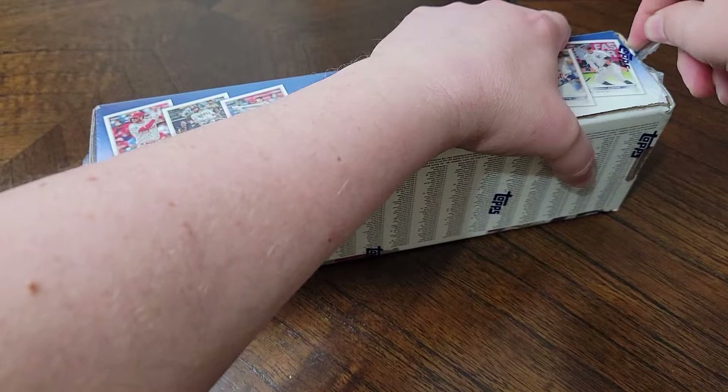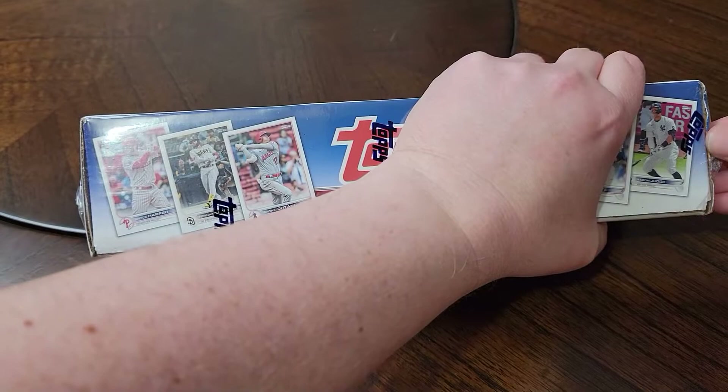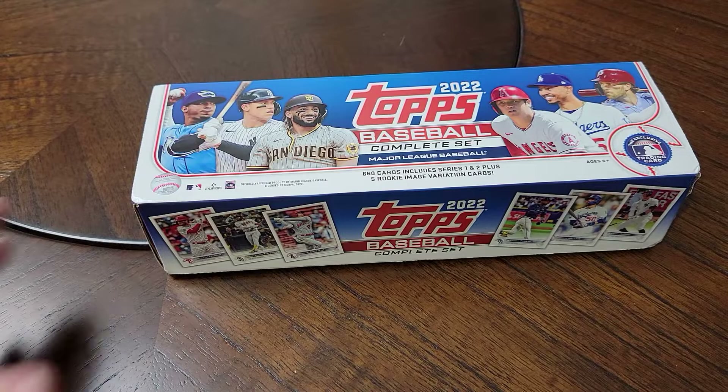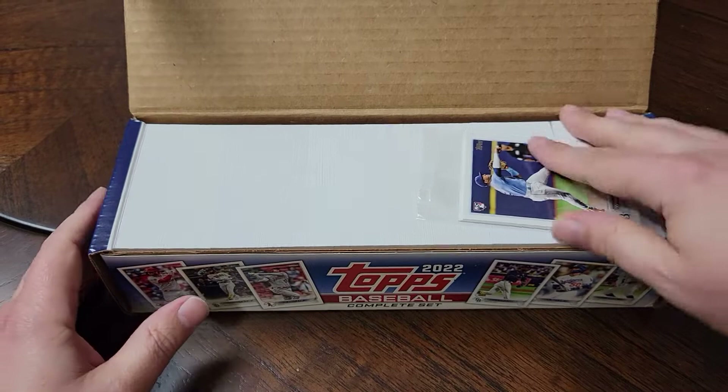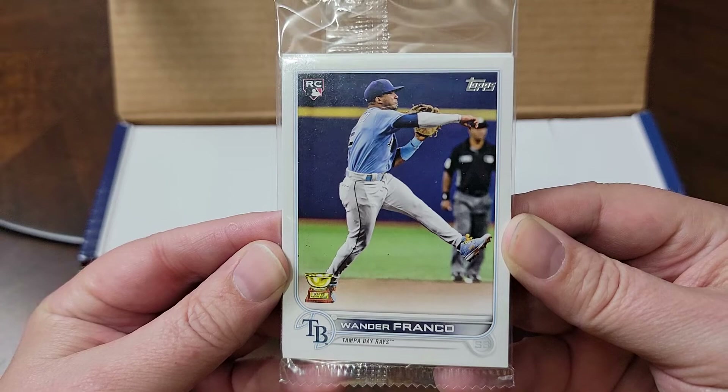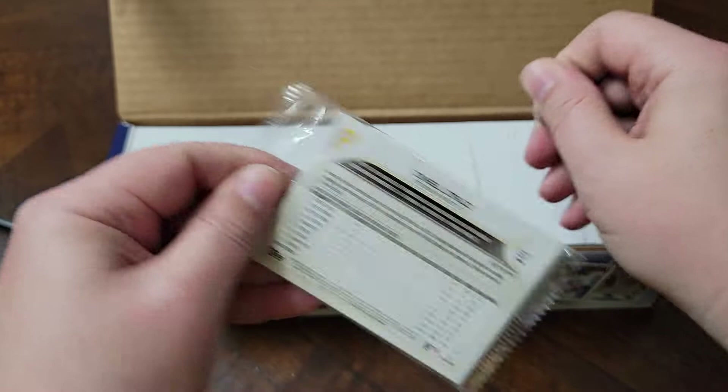So here we go. Crack the seal and we'll give it a go. Start off with a Wander Franco Rookie Image Variation. I think that one might be good - that's probably one you want.